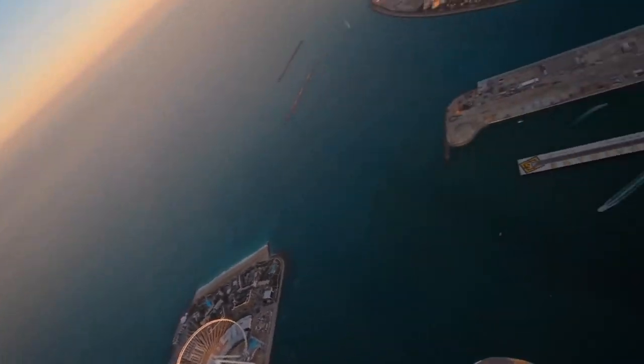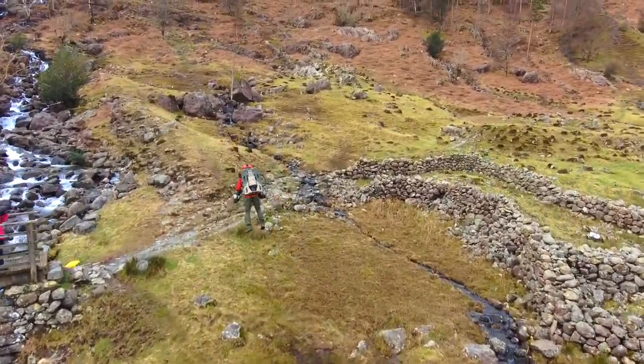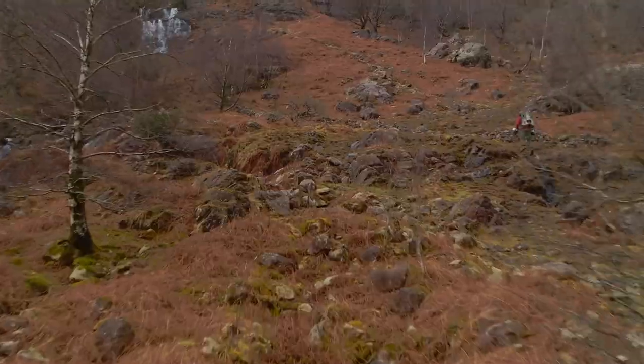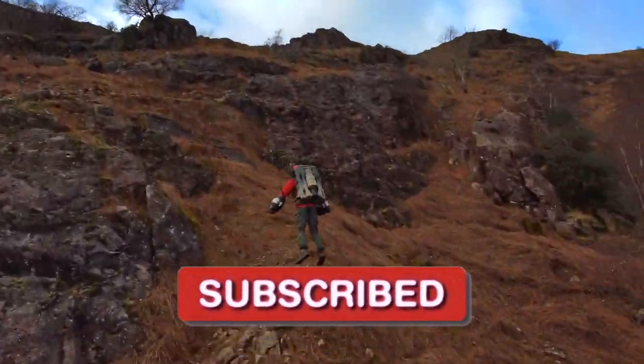What an awesome journey for our technology to produce these unique flying machines that we never would have expected in a million years. Please tell me in the comments which flying machine you would like to try for yourself. Make sure to smash the like button and subscribe to my channel Stuff Box Tech — I'll see you on the next one.